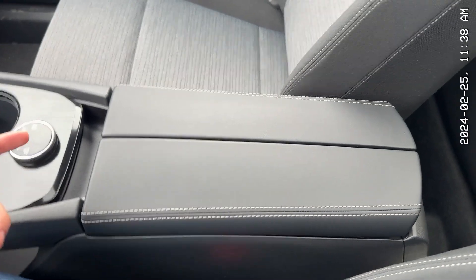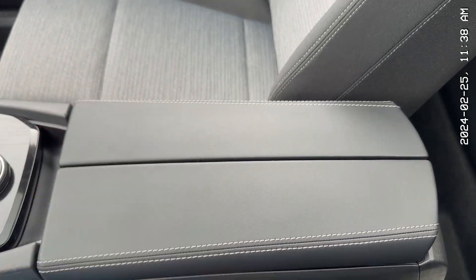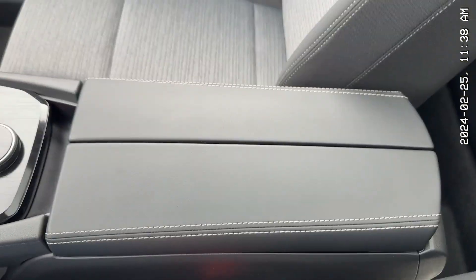I don't know why, but this is one of my favorite things in the Rogue — the butterfly opening center console. You click it open and click it back in. It feels so fancy. And also, if somebody's in the back they can reach in easily; it doesn't get in the way.